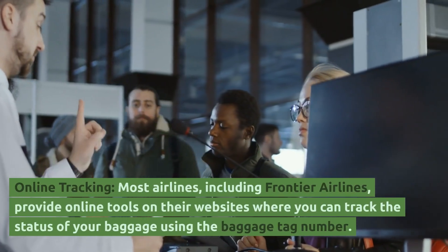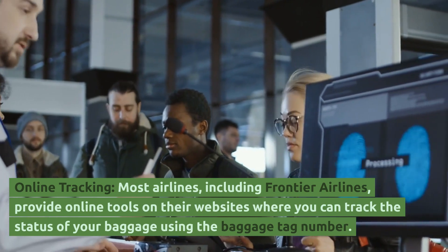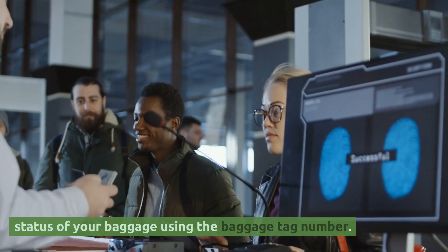Online Tracking. Most airlines, including Frontier Airlines, provide online tools on their websites where you can track the status of your baggage using the baggage tag number.